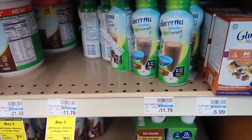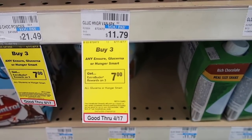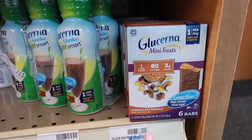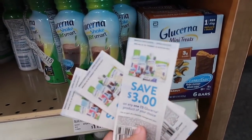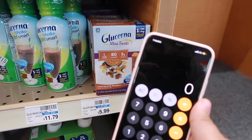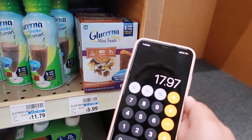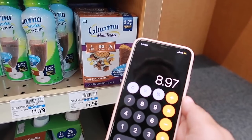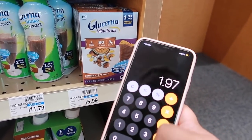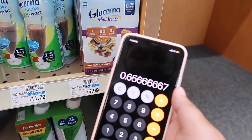Next thing we have is a completely random deal — Glucerna mini treats. When you buy three, you get $7 in extra bucks. These are $5.99 each and I'm using three $3 off one paper coupons. So: $5.99 times three is $17.97, subtract $9 in coupons bringing us to $8.97, get $7 back in extra bucks — making this $1.97 for three, which is $0.65 each.